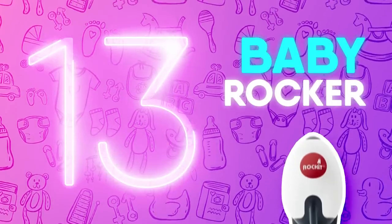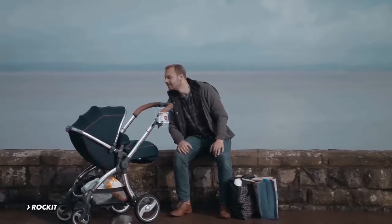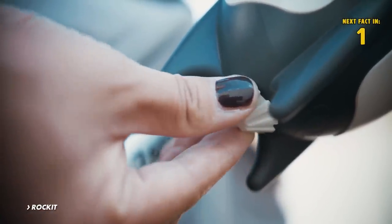Number 13: Baby Rocker. There's something about the rocking motion that helps all of us drift off to sleep a little easier. But this rocking chair cradle lets parents in on the action as well. The rocker allows parents to rock their baby to sleep as effortlessly as it is to rock oneself in a rocking chair.